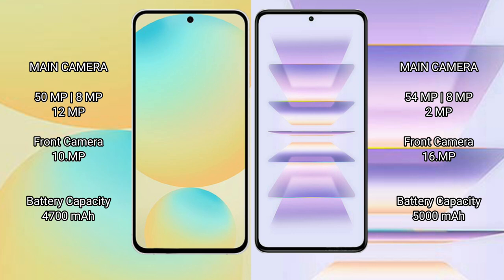Samsung Galaxy S24 FE has a 4700mAh battery with 25W fast charging support. Redmi K60 Pro has a 5000mAh battery with 120W fast charging support.